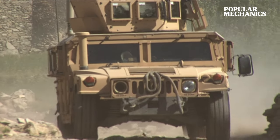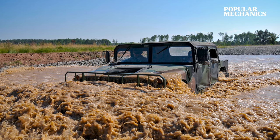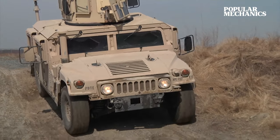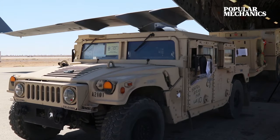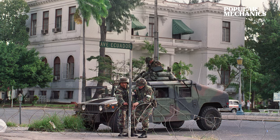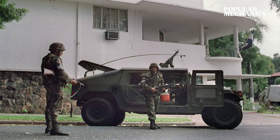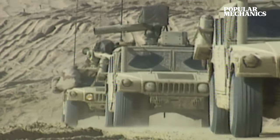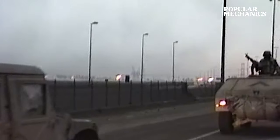AM General's Humvee could clear a 16-inch obstacle under its lowest point, tackle a 5-foot deep body of water, and traverse side slopes that would make traditional 4x4s topple over — all while carrying a 2,500-pound payload. While the Humvee would first see combat during Operation Just Cause in Panama in 1989, its show-stopping debut occurred during the Persian Gulf War a few years later, towing soldiers and heavy weapon systems into battle while keeping casualties low.